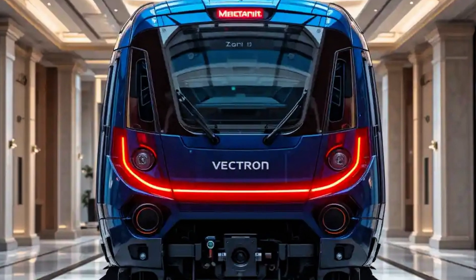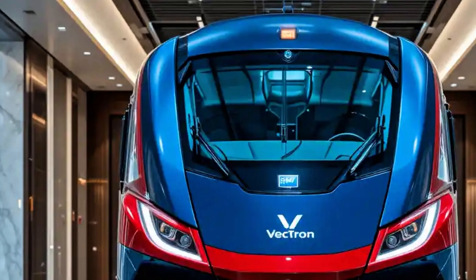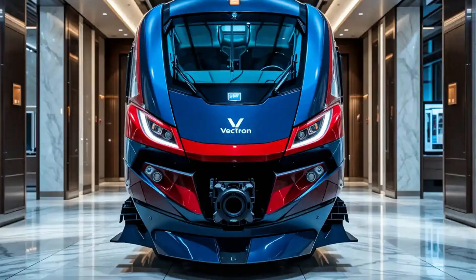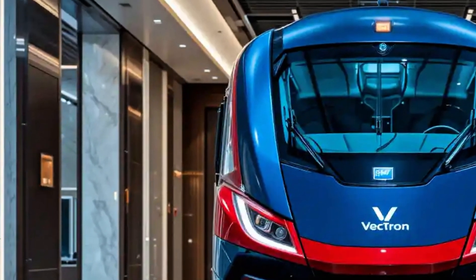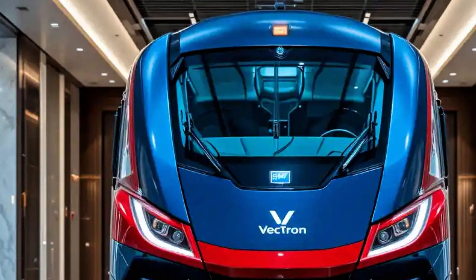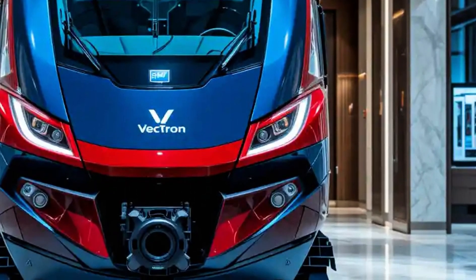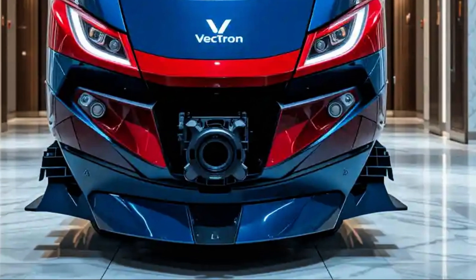One of the key advantages of the Vectron is its compliance with European interoperability standards. It can be equipped with various train control systems like ETCS, European Train Control System, and national systems, enabling seamless cross-border operations without changing locomotives at each border. This reduces logistical complexity and improves operational efficiency.